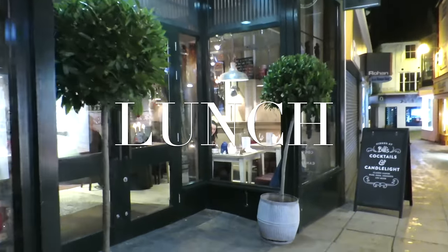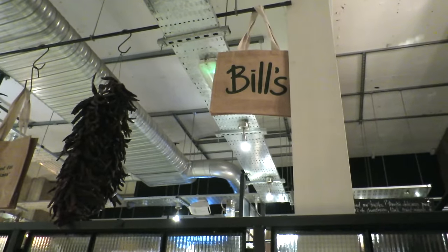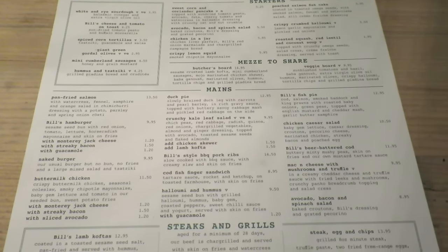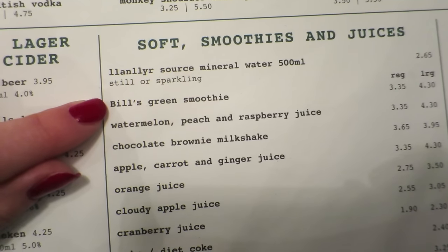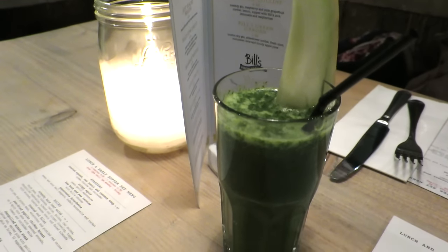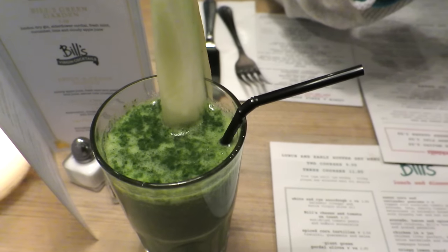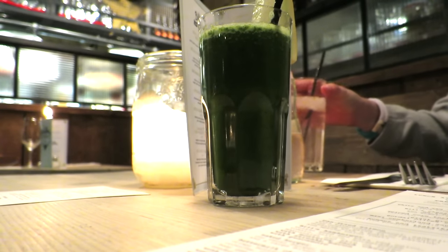For lunch one day I headed to Bill's with my friend Nat — this is our go-to date place of choice. I love Bill's because they point out the vegan options on their menu. We ordered drinks first and I grabbed the Bill's green smoothie, which is made with grapes, apples, banana, and spinach. It comes with a melon wedge on the side, which I put aside for dessert. It was so delicious — they're freshly made and green smoothies are a great way to get so much goodness into you.